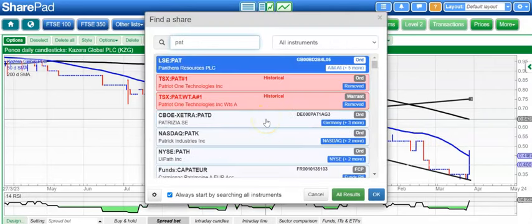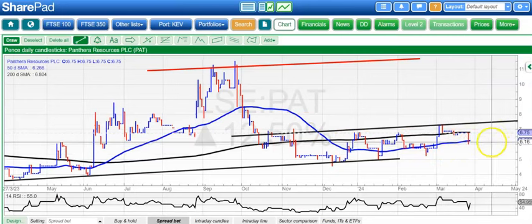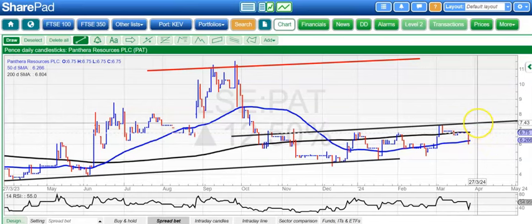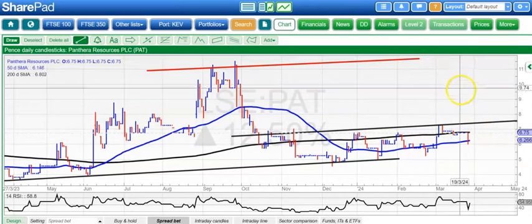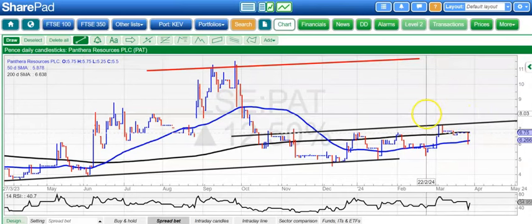On to Panthera, which is still bumping along that rising 50-day line — that's the reason we're relatively optimistic here. We want to see the shares break 7.5 pence and then take them up to 11 pence, perhaps as soon as the end of next month.